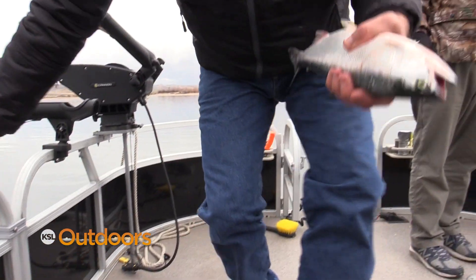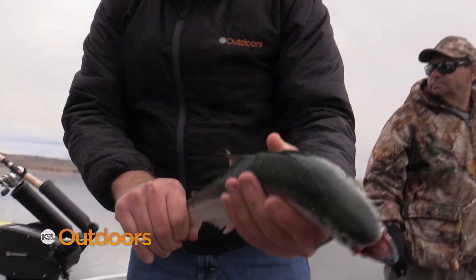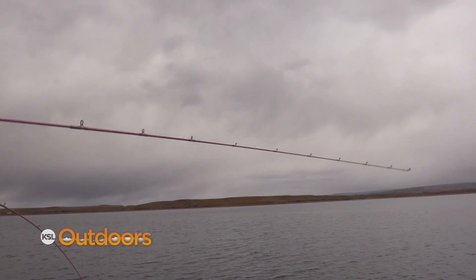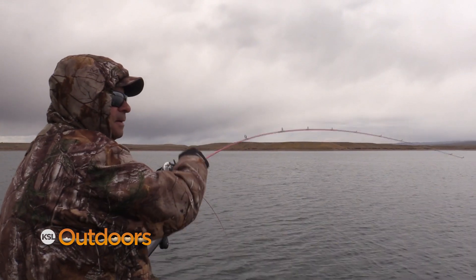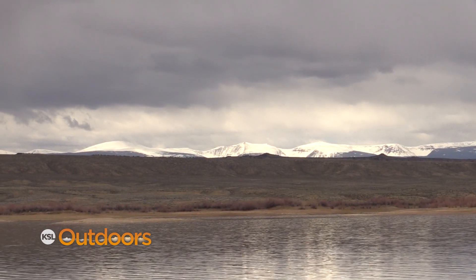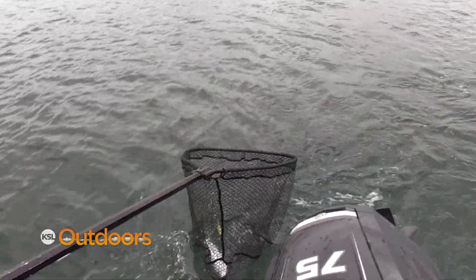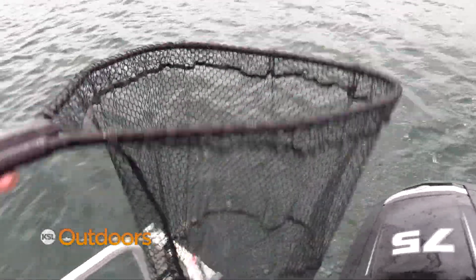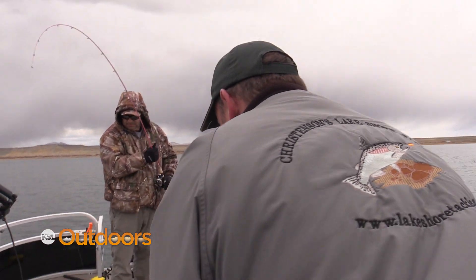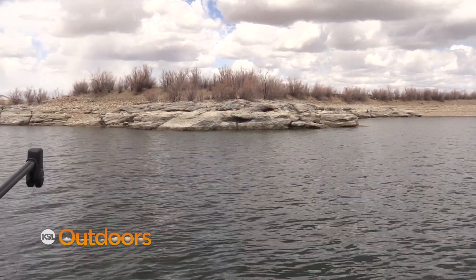There have been some changes to the daily limits on the Utah side of Flaming Gorge. Last year you could only keep three kokanee in Utah. This year, your kokanee and/or trout limit is four — meaning a combined total of four trout and/or kokanee on the Utah side. The Wyoming side of Flaming Gorge, where we're fishing today, is still a bag limit of three kokanee. This does not include lake trout — lake trout have their own limit of 12, with only one over 28 inches.